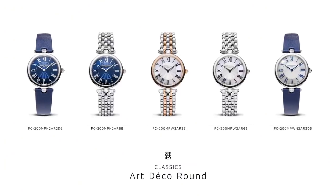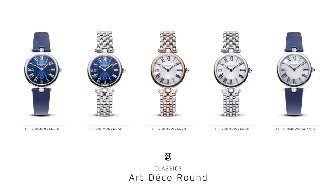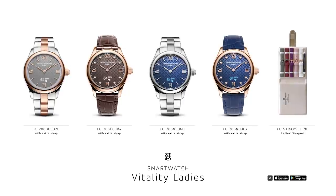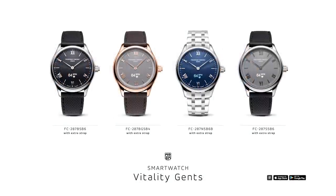Let me recap what we have shown you today. We showed you the Artico, the classic Artico Round. Within the manufacture, the new wheel timer and the flyback chrono. And on the innovation side, the new smartwatch Vitality. I hope you have all the information you need. We are here to answer all your questions, and thank you very much for watching.